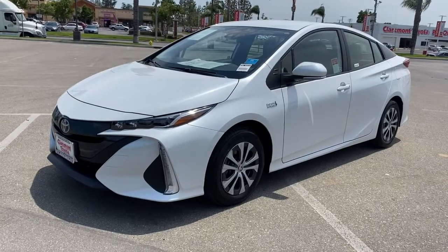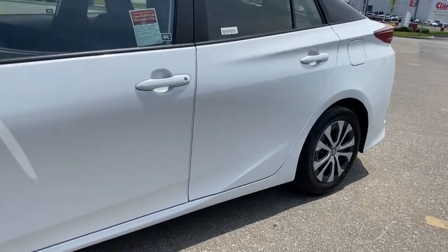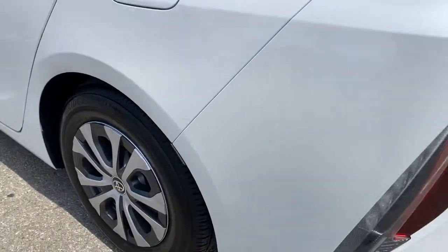You're going to love the 2021 Toyota Prius Prime. With less than 5,000 miles on the odometer, this vehicle stands out from the rest.